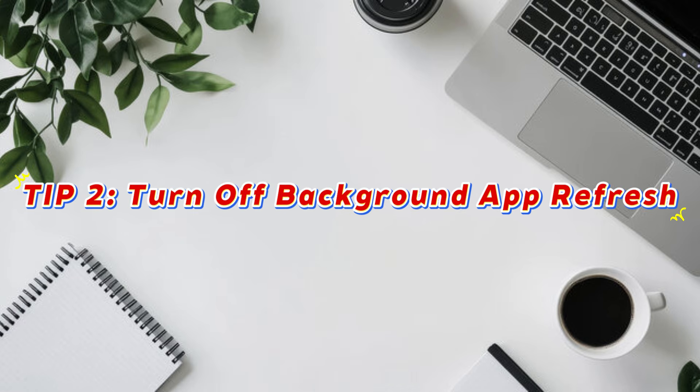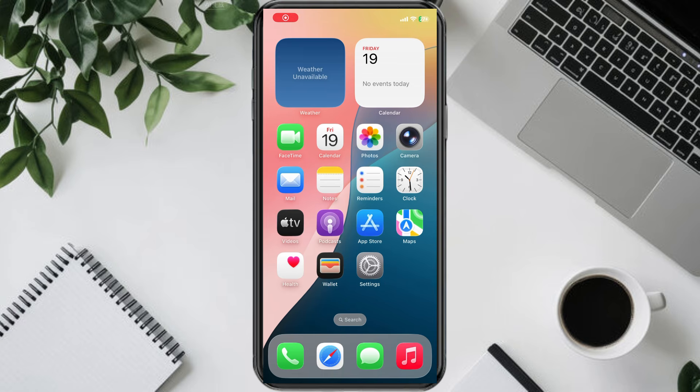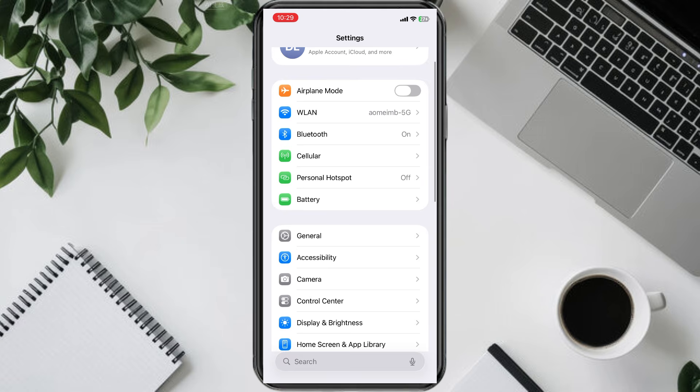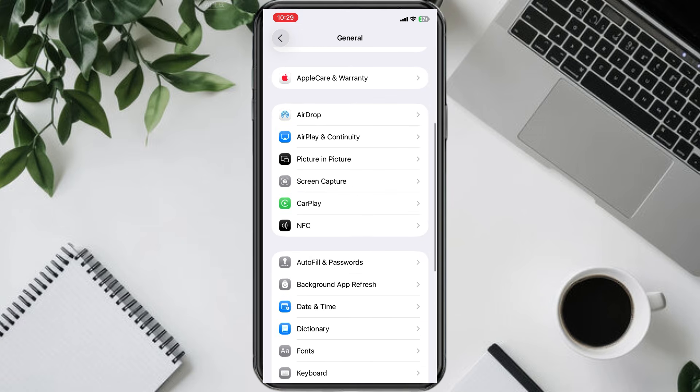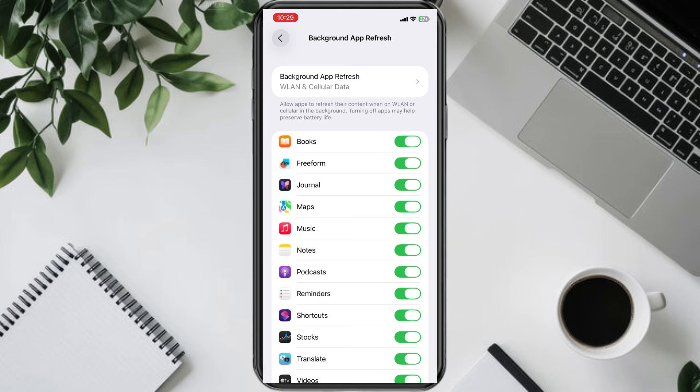Now let's talk about the second method: turn off Background App Refresh. Open Settings, then General, and tap Background App Refresh. You'll notice three choices: Wi-Fi, Wi-Fi and Cellular, and Off.